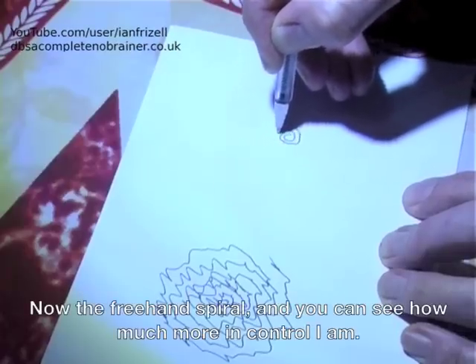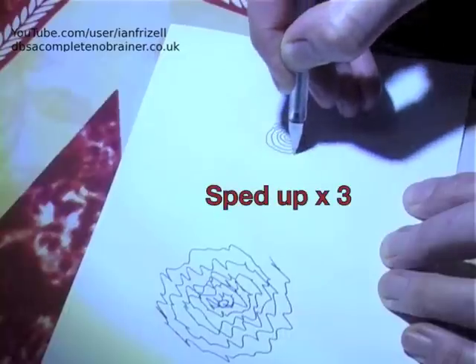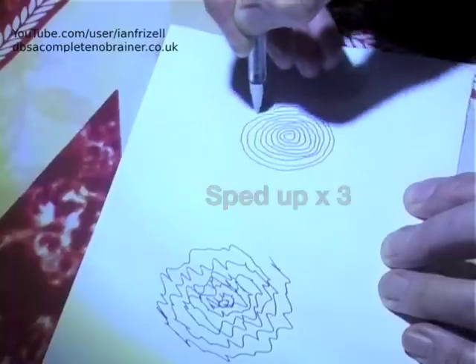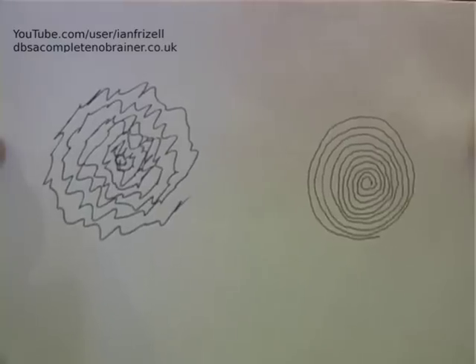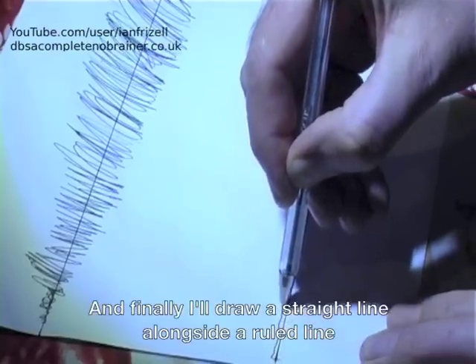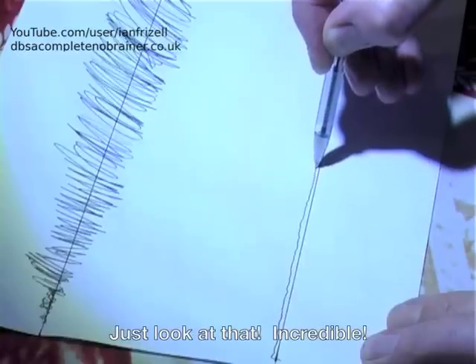Now the freehand spiral. And you can see how much more in control I am. And finally I'll draw a straight line next to a ruled line. Just look at that. Incredible.